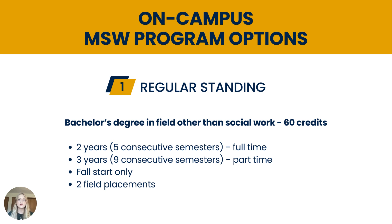We have two program options for the on-campus MSW degree. The first is the regular standing program, for students with all undergraduate degrees other than social work, and is 60 credits long. For full-time students, the regular standing program takes two years to complete over five consecutive semesters, including a summer semester. For part-time students, it takes three years over nine consecutive semesters, including two summer semesters. Both regular standing program options start in the fall semester only, so the application is due between January and March each year, or you can take advantage of our early decision deadline of November 1st. Two field placements are required for the regular standing program.